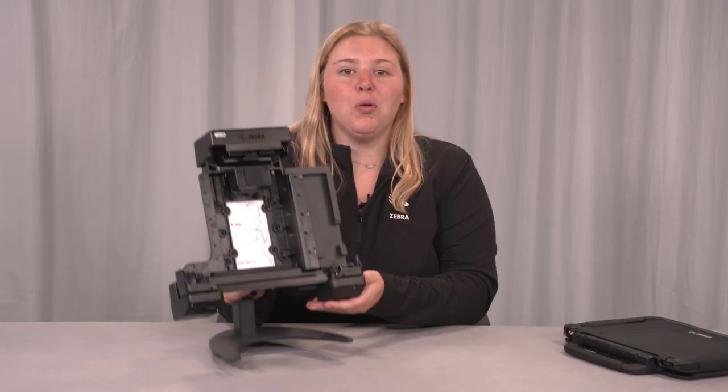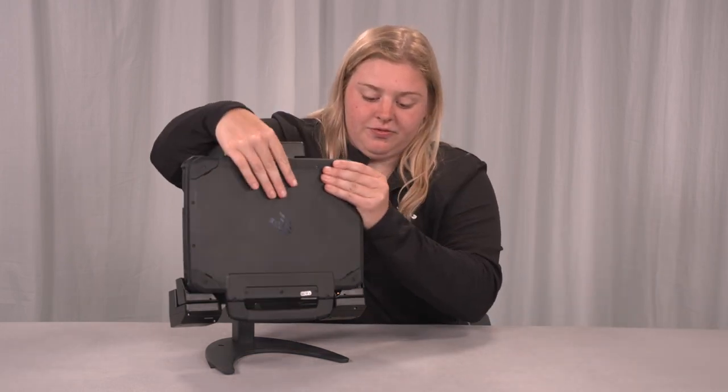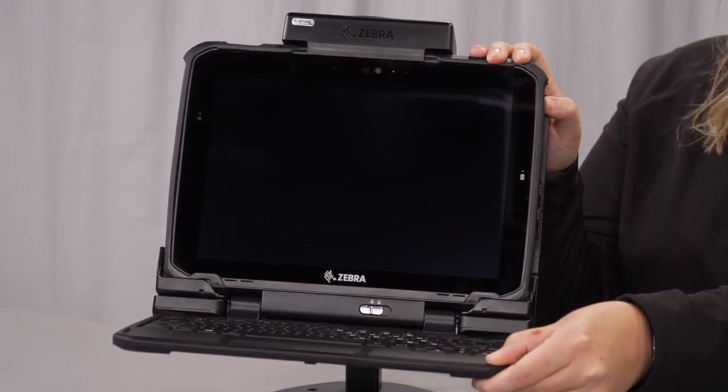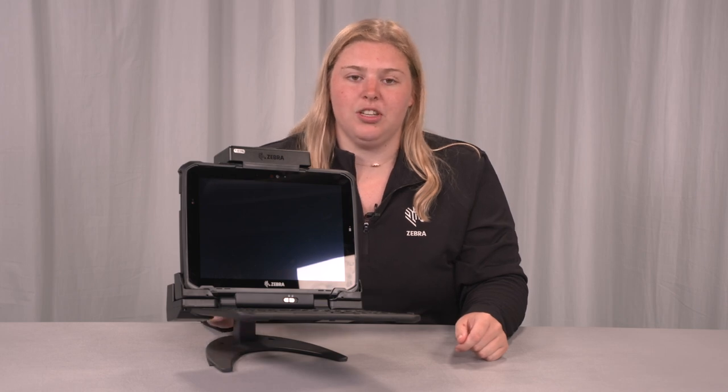With a single universal dock, the ET80 and ET85 transform into a desktop computer in the office or a mobile workstation in a police car, truck, or forklift. The simplified docking experience lets workers dock and undock in seconds, as timing is crucial for these users.